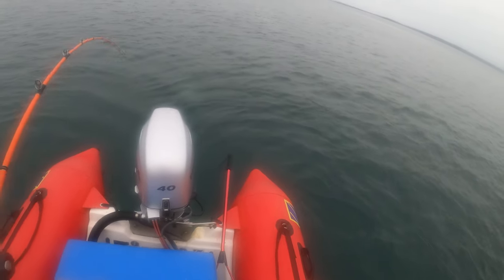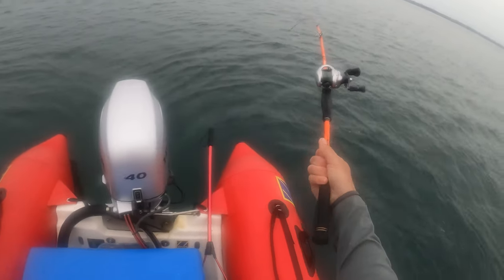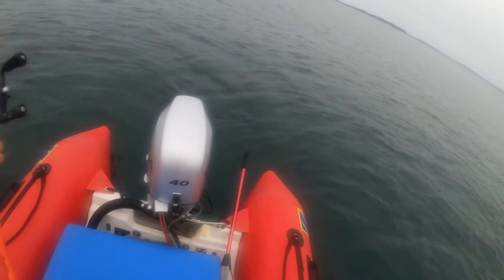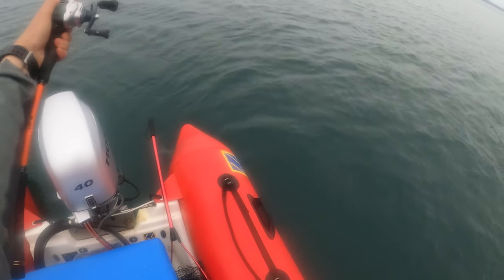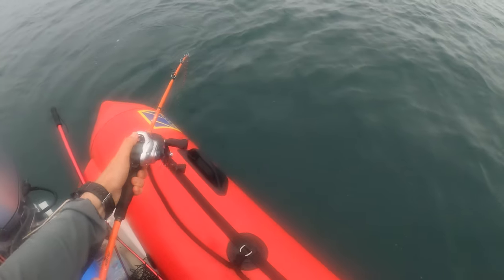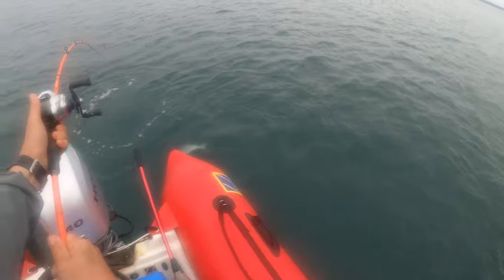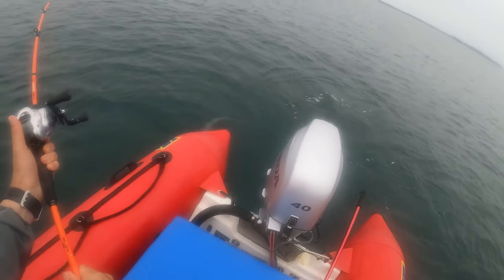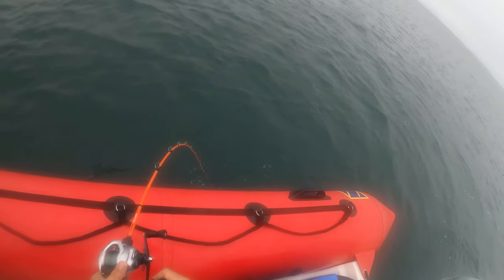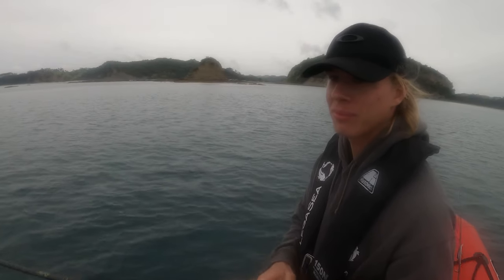It's a kingfish! Cast straight at the back, straight at the back. So you're not that impressed that I'm catching the kingfish on the bait?